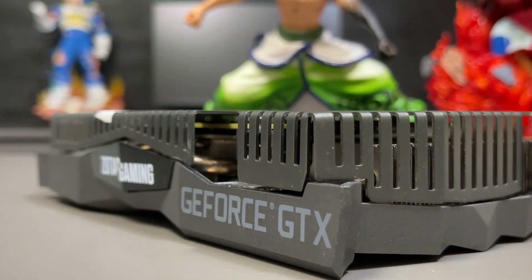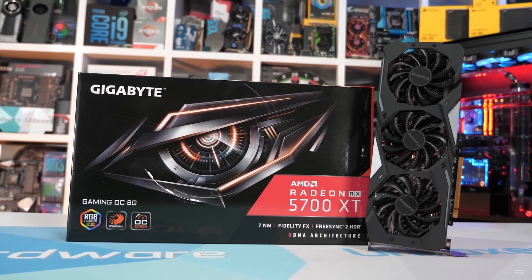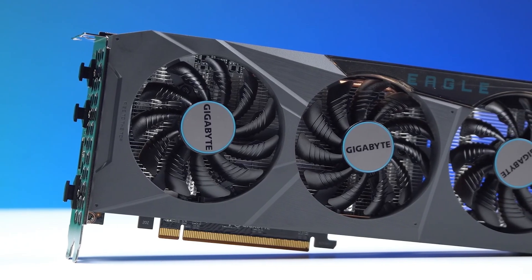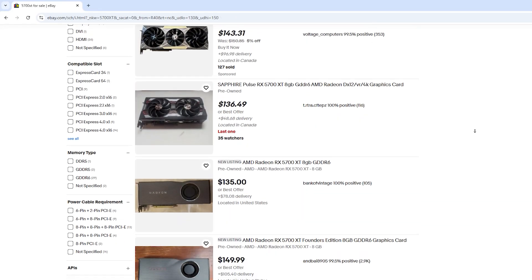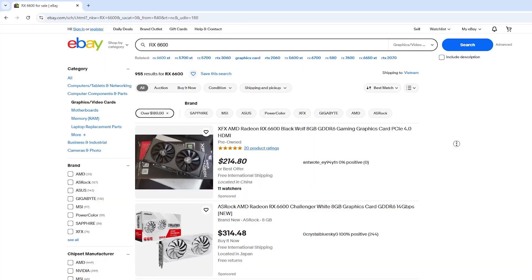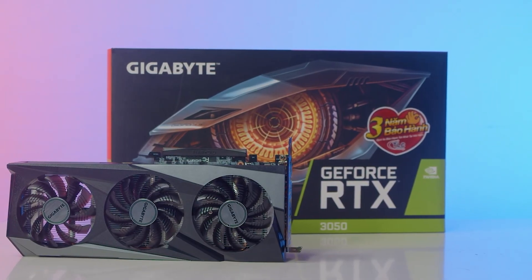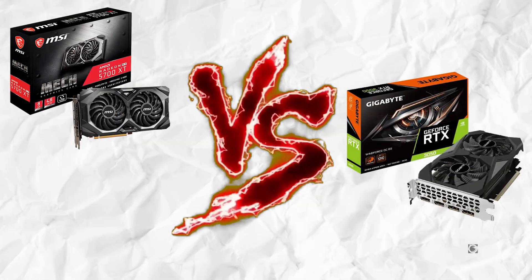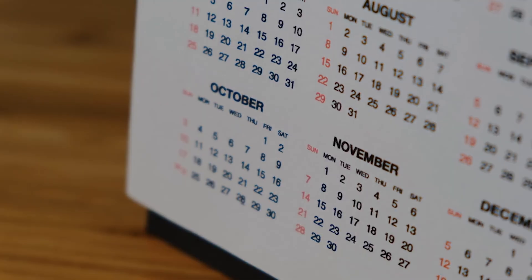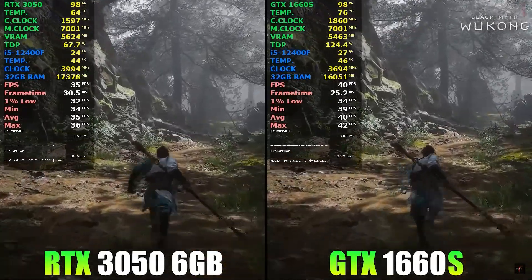Let's compare this card with a few others: a used GTX 1660 Super, a used RX 5700 XT, and a brand new RX 6600, covering a range from budget to mid-tier. On the used market, a 1660 Super goes for just over $100, the RX 5700 XT is around $150, and a brand new RX 6600 sits at roughly $200. The RTX 3050 6GB is around $180, meaning it's competing directly with the 5700 XT and RX 6600. Despite being a 2024 release, the 3050 delivers performance comparable to the 1660 Super from four years ago.